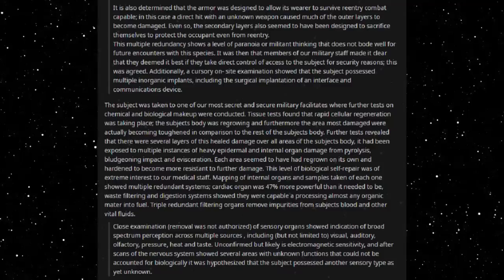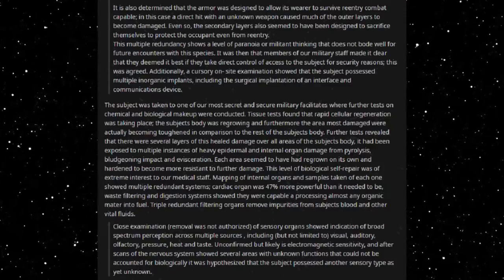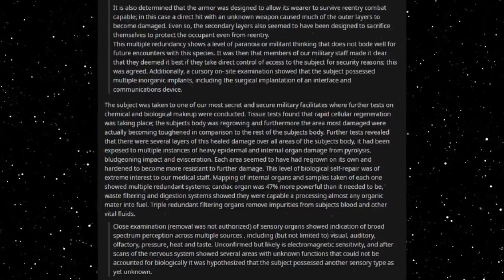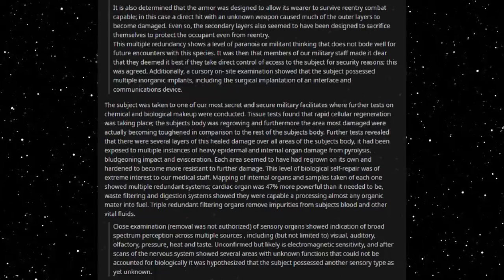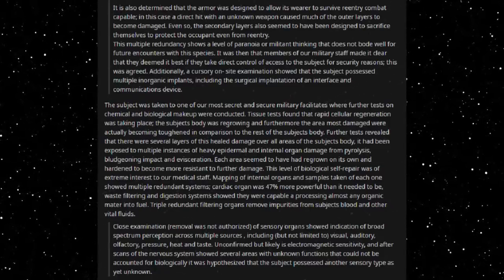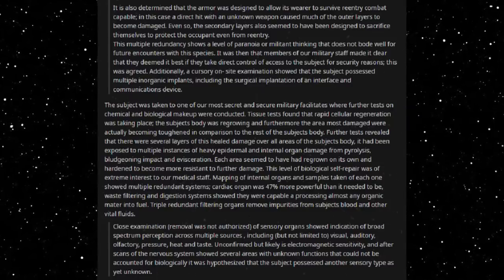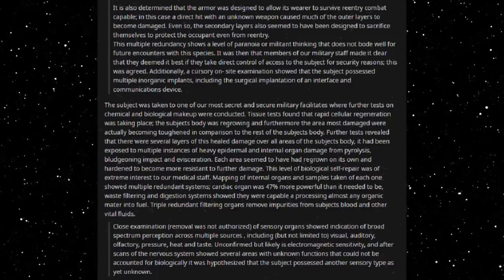Triple redundant filtering organs remove impurities from blood and other vital fluids. Close examination — removal was not authorised — of sensory organs showed indication of broad-spectrum perception across multiple sources, including but not limited to visual, auditory, olfactory, pressure, heat, and taste. Unconfirmed but likely is electromagnetic sensitivity. After scans of the nervous system showed several areas with unknown functions that could not be accounted for biologically, it was hypothesised that the subject possessed another sensory type, as yet unknown.